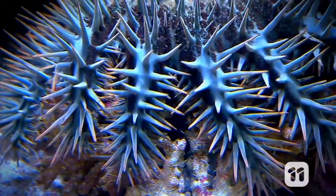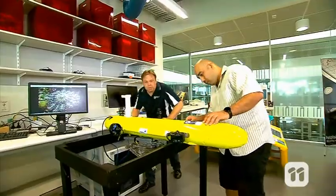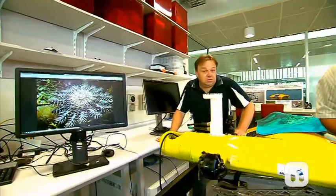The crown-of-thorns starfish is one of the biggest threats to the Great Barrier Reef, but we've developed a robot to help combat these spiky reef destroyers. Hi, I'm Dr. Matt, and I'm Dr. Firas, and today we will show you the COTSbot and how we target crown-of-thorns starfish.